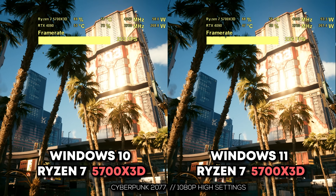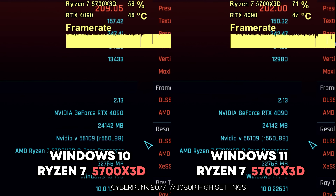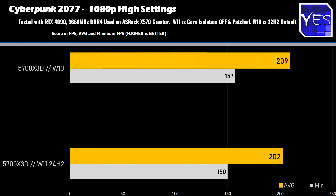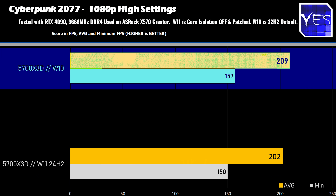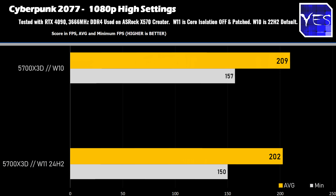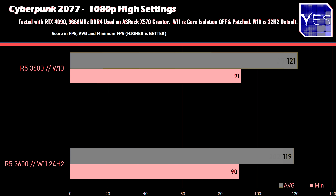Looking at the first game, Cyberpunk 2077: in previous benchmarks we saw huge differences between Windows 10 and Windows 11, especially on Ryzen 9000 series chips. But on the X3D there wasn't as big a gap — 209 average FPS versus 202. Still, there is a boost from sticking on Windows 10. On the Ryzen 5 3600, results were 121 versus 119, which is almost within variance.